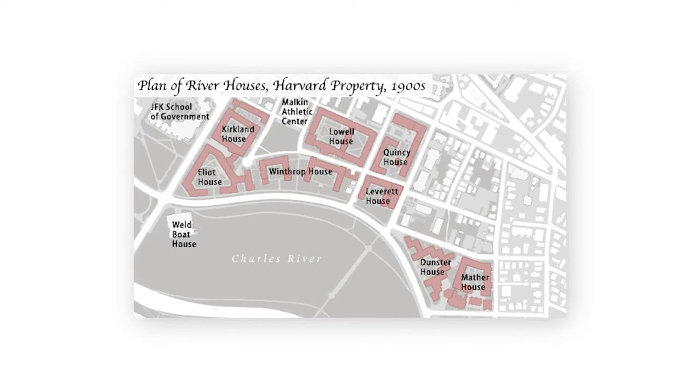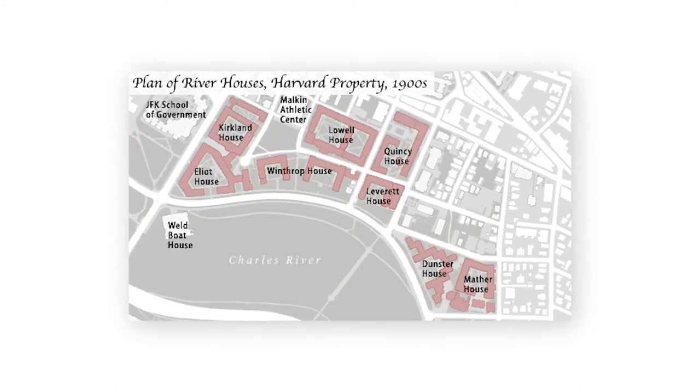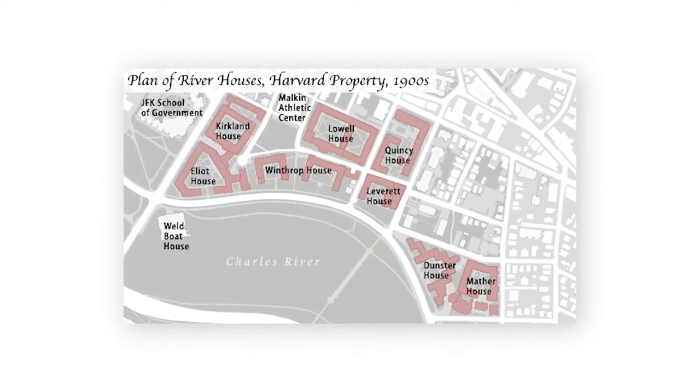These houses are found largely between the Charles River, Massachusetts Avenue, JFK Street, and Putnam Avenue. When we think of the river houses, we're thinking of Elliott House and Winthrop House, Dunster House — those are the three principal houses on the river. But there's also Kirkland House, Leverett House, Mather House, Quincy House, and Lowell House.